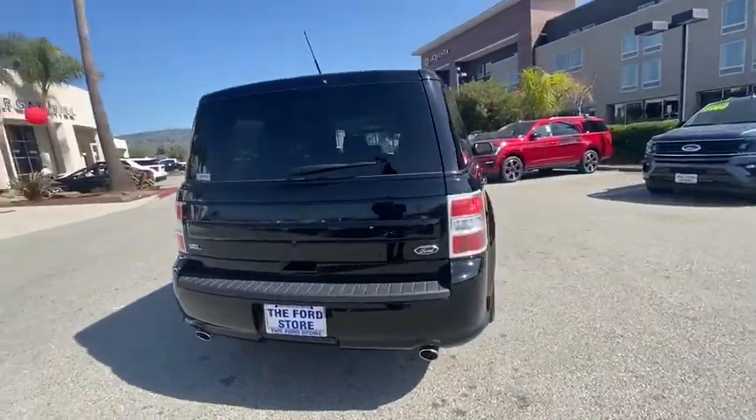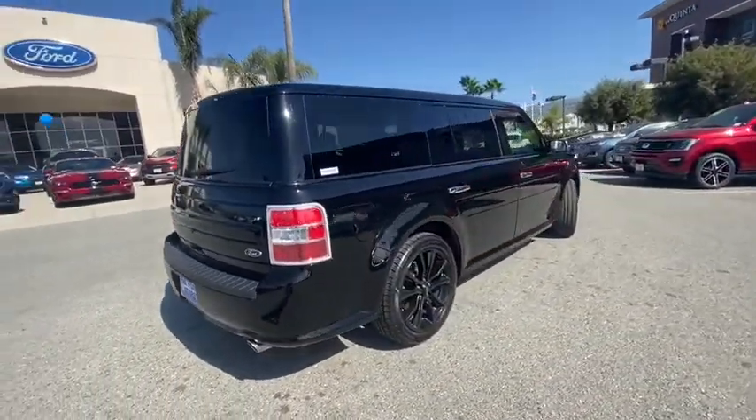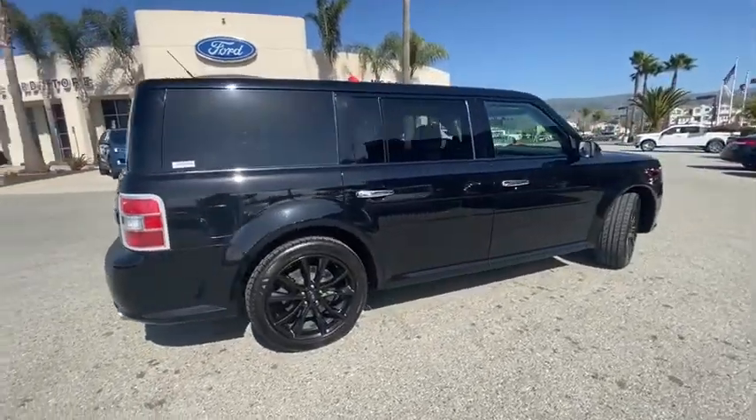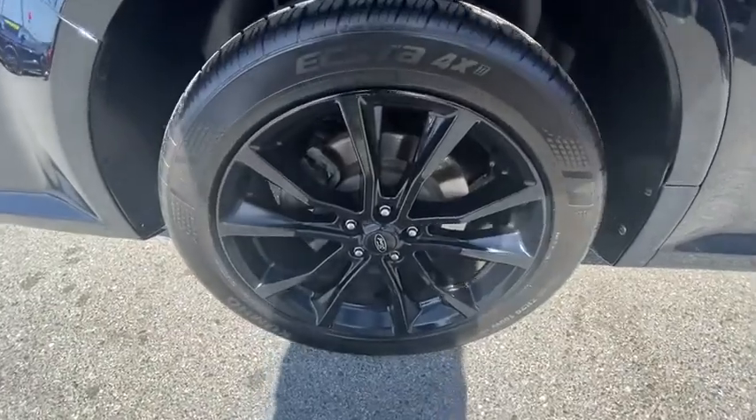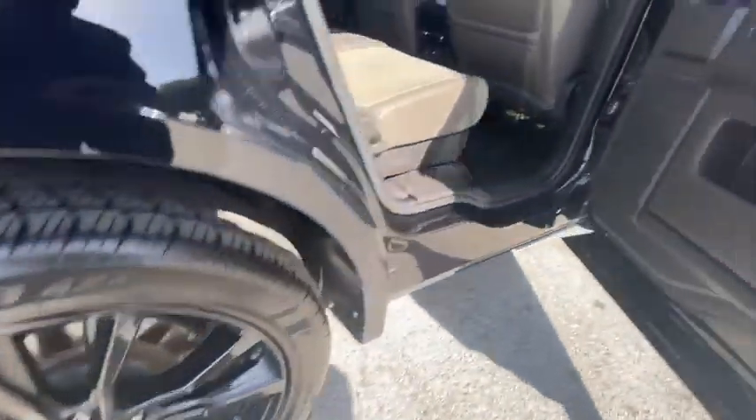Navigation system, traction control, power passenger seat, power liftgate, dual airbags, leather-wrapped steering wheel, power steering, four-wheel disc brakes, universal garage door opener, AM FM CD, MP3 radio.